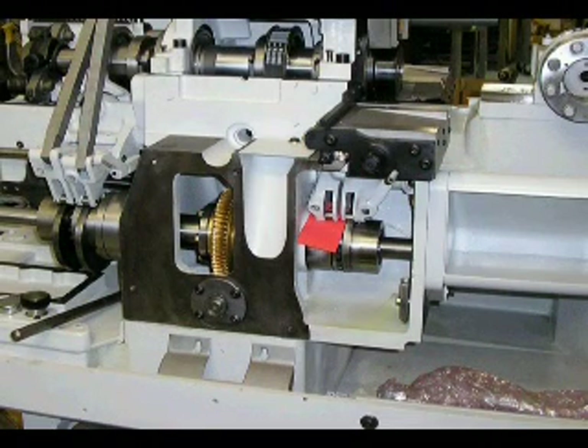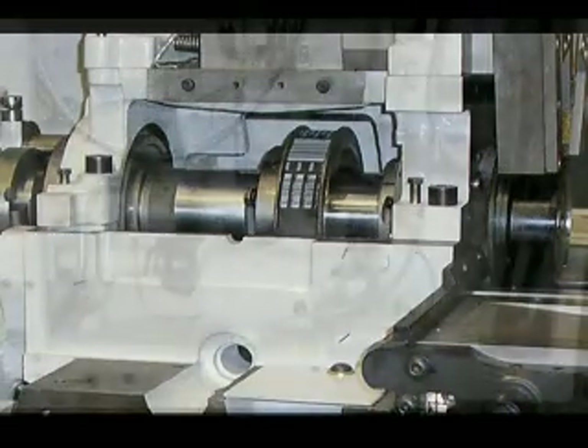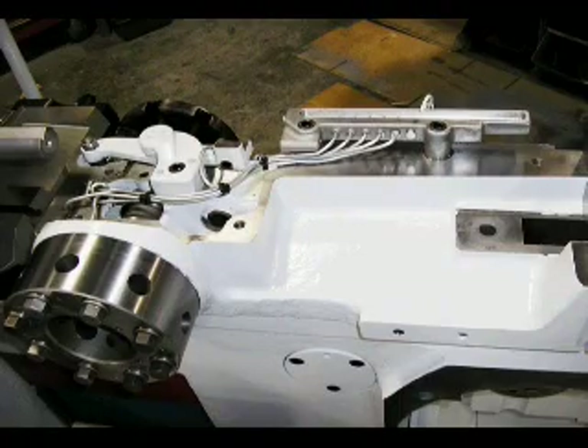Our rebuilders strip each UltraTurn XL to its casting. They grind and scrape the slides and ways, fit new Gibbs, and rebuild the spindle to AMT standards. They also rebuild the chuck and feed mechanism, and repair or replace the coolant pump, lube pump, and lube lines. A new driveshaft motor and an 8-hole turret, bored and aligned, is standard equipment.